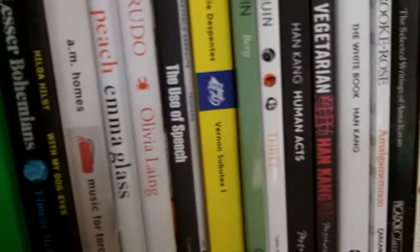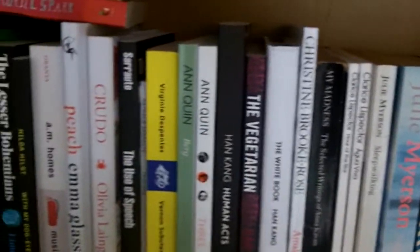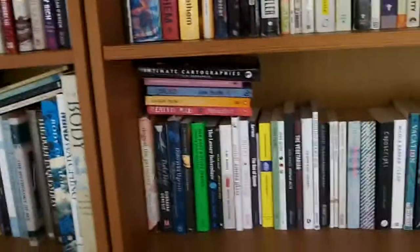Q — well, unlike the women's section where I had Ann Quinn, I've never read or certainly don't own a book written by a male author whose name begins with Q. So on to R.